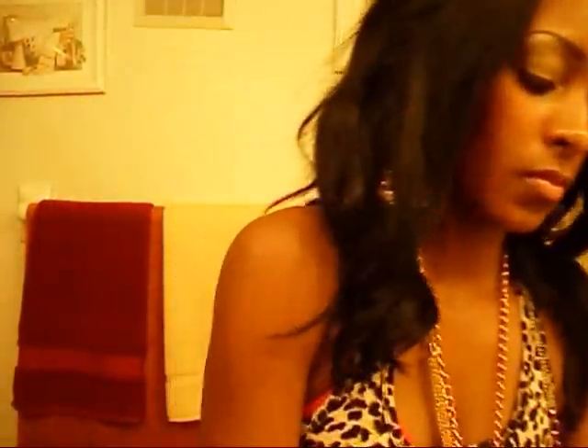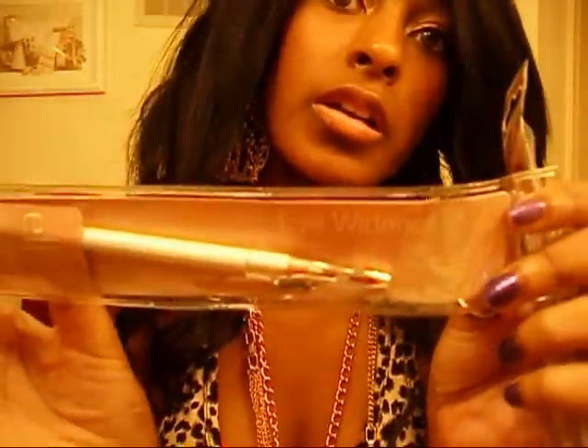Now for my haul — I got a package from Elf. First I got the eyeliner, it's just like a pearly white eyeliner. Then I got the blending eyeshadow brush. Then I got a black nail polish. Black is my favorite color for my nails, like for fall or winter.